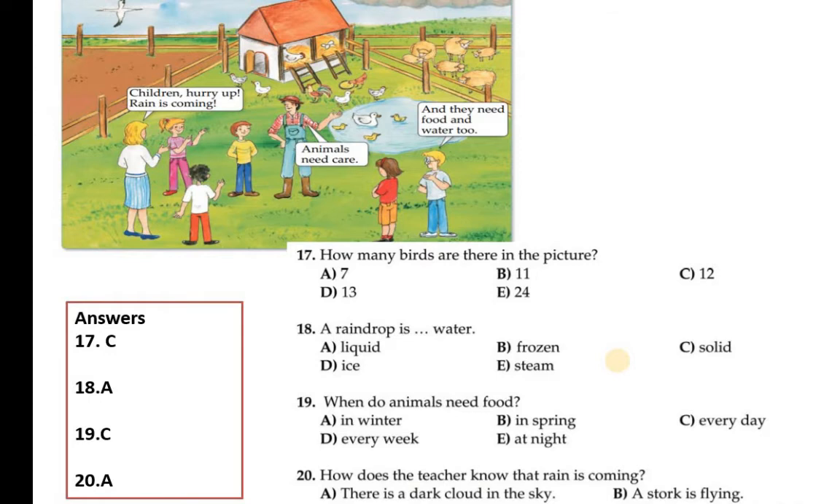Question number 20: How does the teacher know that the rain is coming? Option A: there is a dark cloud in the sky. Option B: a stork is flying.